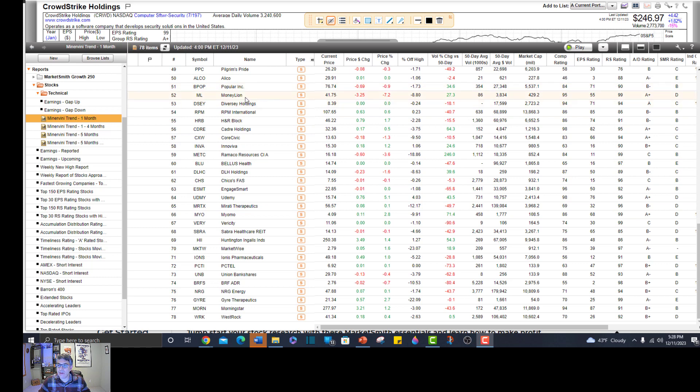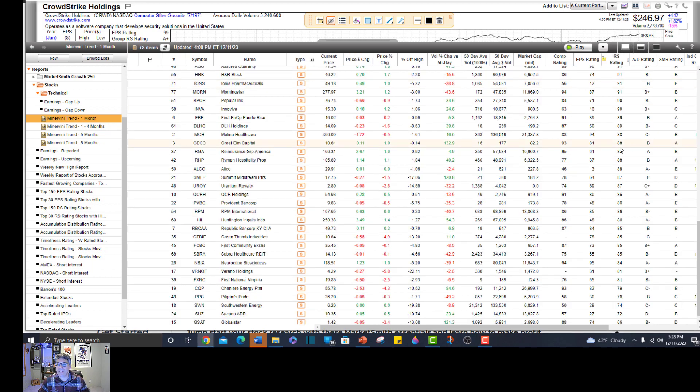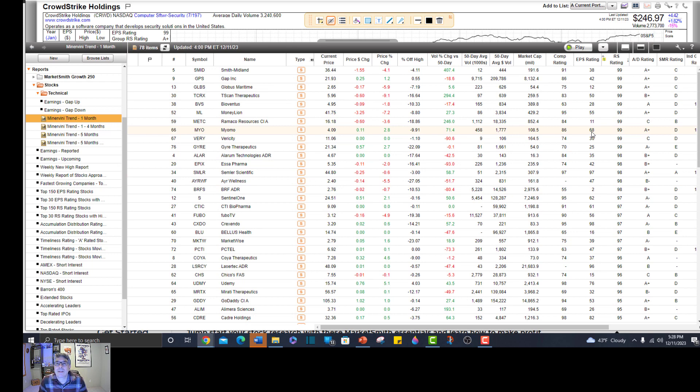Looks like there are 78 today. You can organize it however you want - by price, by volume, by market cap. I'm going to organize it by relative strength. I really am a strong believer in buying the strongest stocks in the market. Why would you not want to buy the stocks that are doing the best? Pretty basic common sense. Minervini, for the most part, only buys stocks with an 88 or higher relative strength rating.